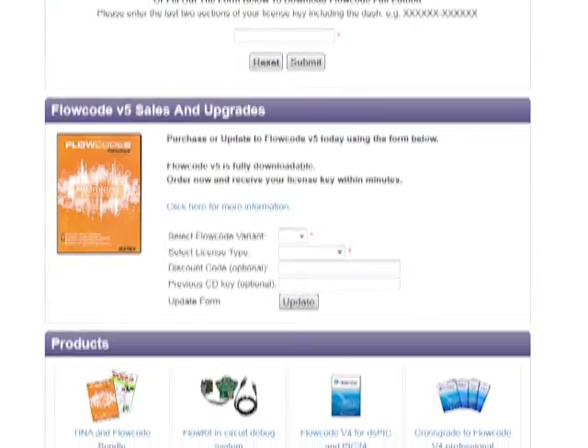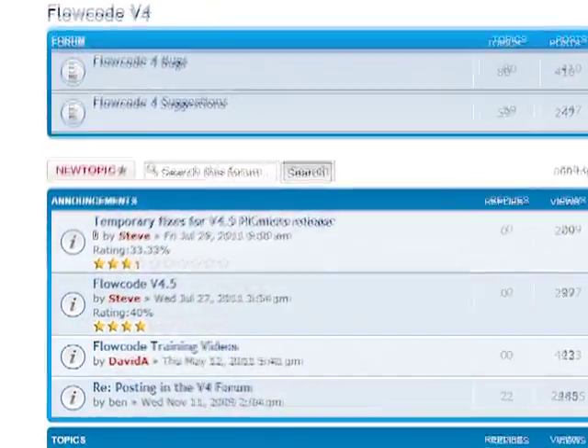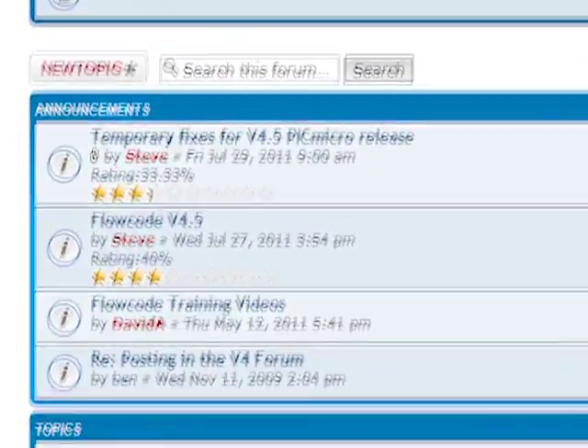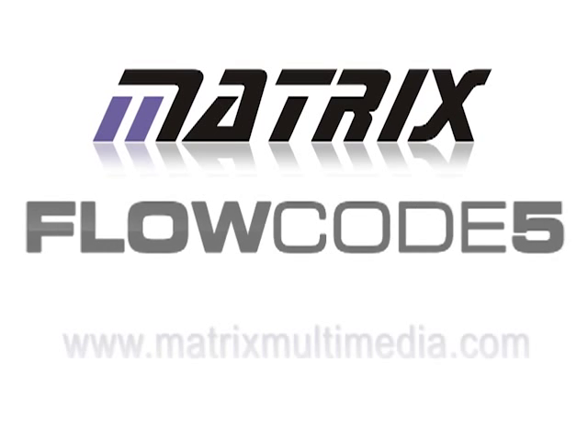Flowcode is available directly from Matrix or from one of our many resellers. It's also incredibly well supported by a very active and friendly community which is based at the Matrix website. I hope you found this video interesting and thank you for watching.